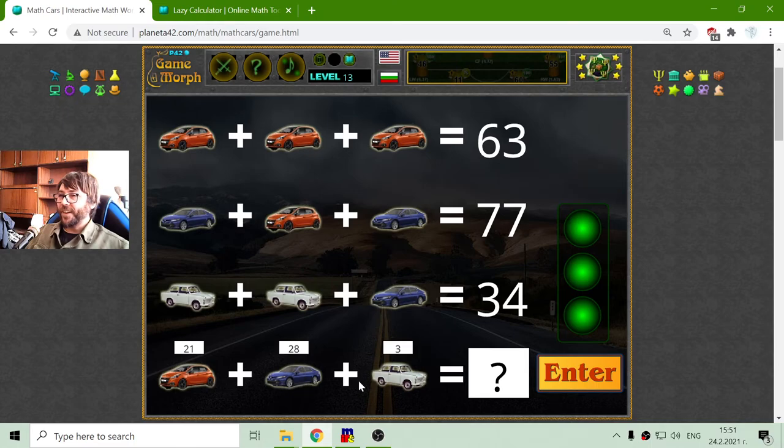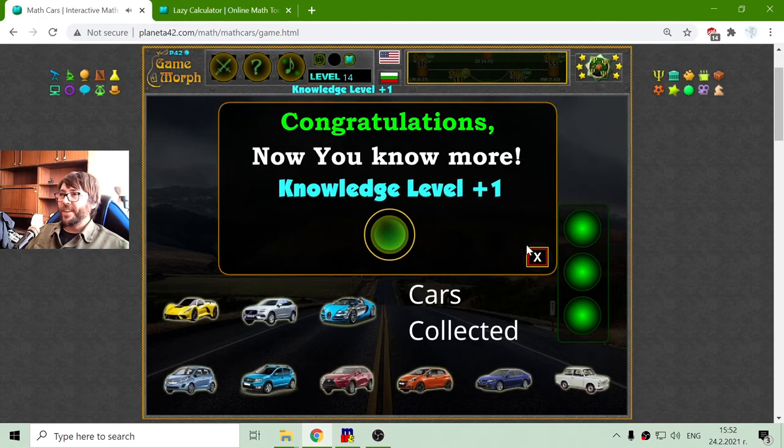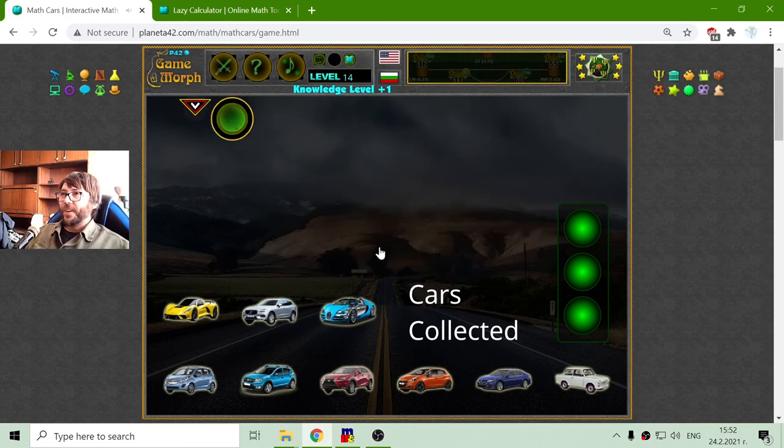And if I have made this correctly — well, not I, but the calculator — it comes to 21 plus 28 plus 3. That should be 52. 52 should be the sum of the Peugeot, the Toyota, and the Trabant. Yes, that's correct. All right, I got my new knowledge level. That should be the exercise for today with the help of the calculator.